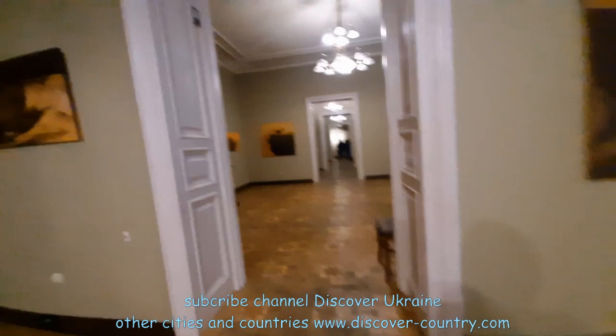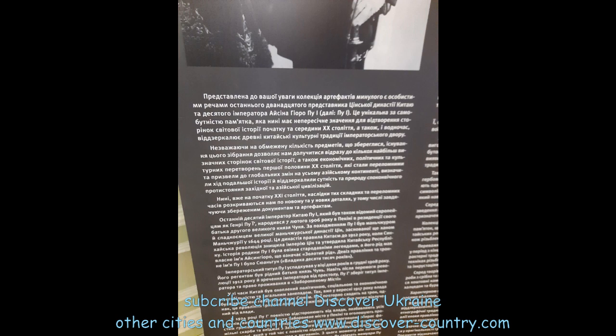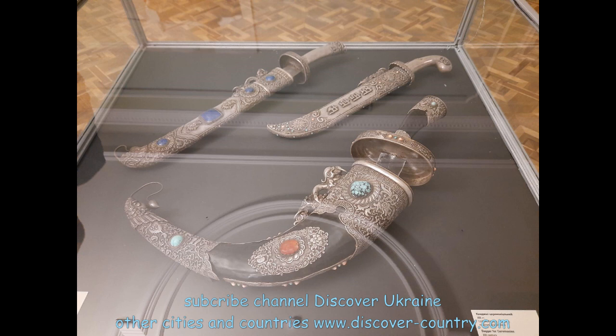Also in one room I found another temporary exhibition — some belongings which used to belong to the last Chinese emperor. Here is his photo. Not so many items, but it was rather interesting to see a piece of oriental art.